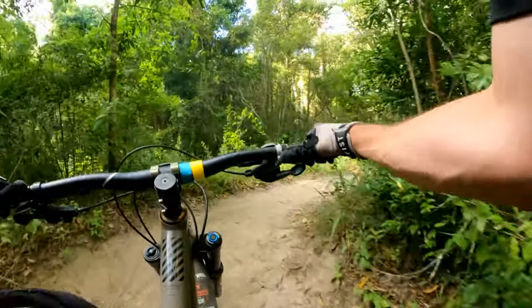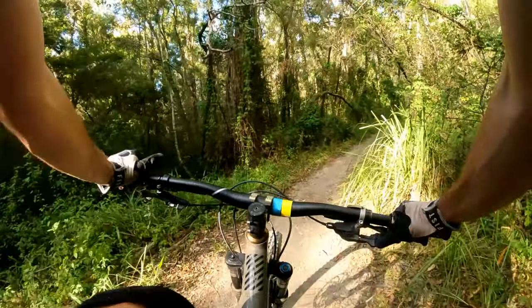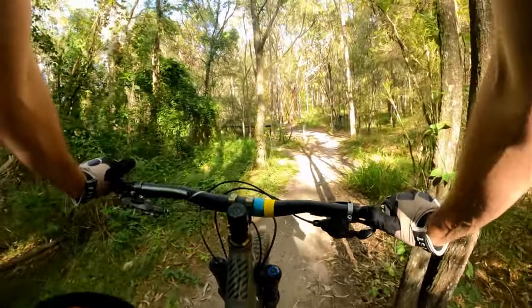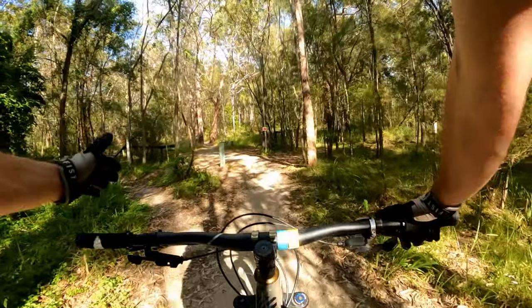There's a bunch of green trails out here that I'm yet to ride. I've ridden Goenna and it's actually pretty good. When you get to the lower part of the mountain, the terrain is much more rainforest-like and it's actually a really nice ride.